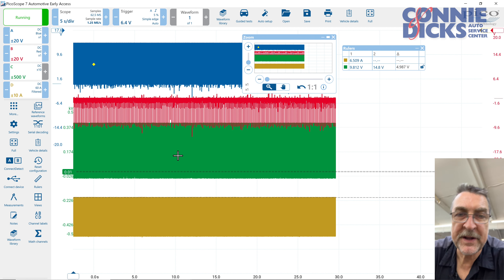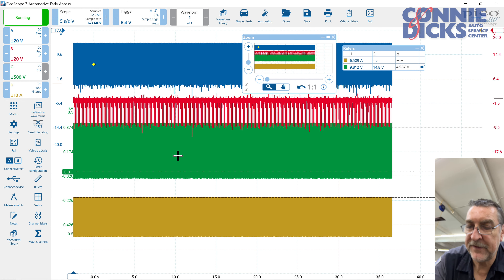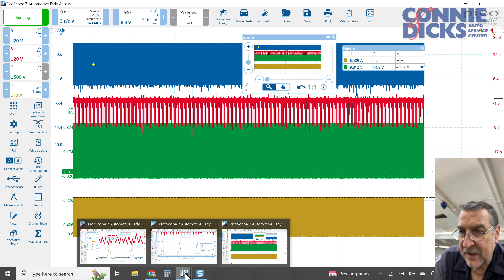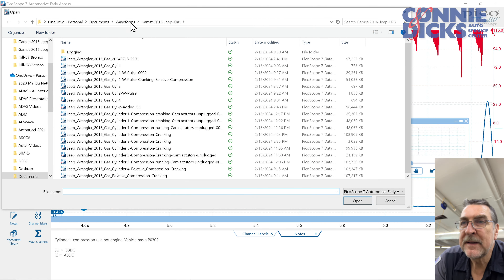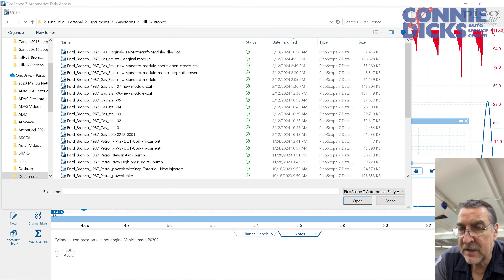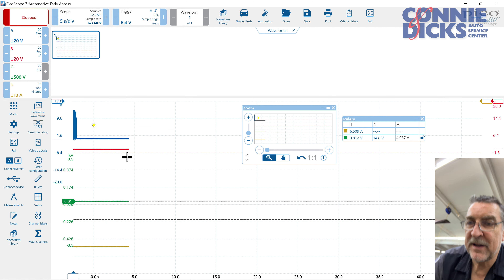A couple of other things to note here — when we did have it stalling, let's just look up a file I saved. There it is — it just stalled. I'm going to go back to our scope.